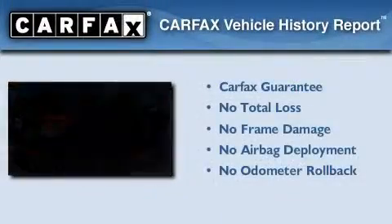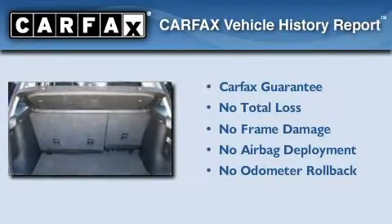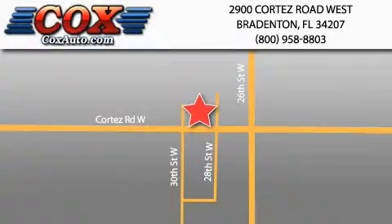Not to mention that this Suzuki qualifies for the Carfax buyback guarantee. Stop by today and test drive this automobile for yourself. Be sure to take advantage of our first year complimentary basic maintenance on every pre-owned vehicle purchased from Cox Automotive.